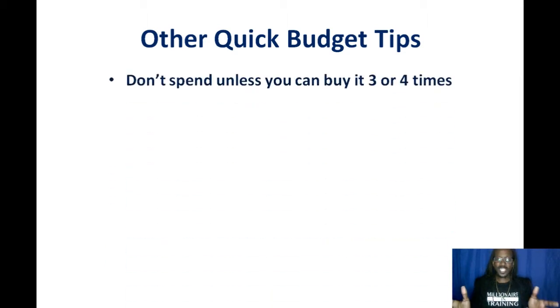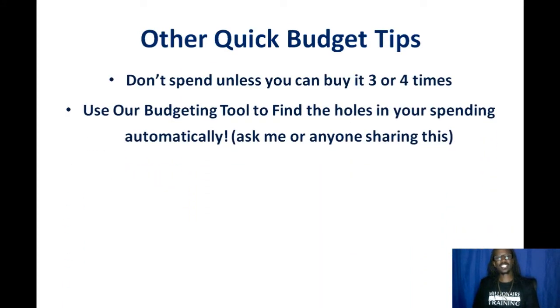Here are some other quick budget tips. Don't spend it unless you got it three or four times — like an OG used to tell me, don't spend it unless you got it 10 times, but for the average pocket, don't spend it unless you have more than 30% of that, or you could buy it three or four times. Also, use our budgeting tool to find the holes in your spending automatically. It connects to your bank account using the same encryption your online bank does, puts up a pie chart, and categorizes everything — so you can see exactly how much you're spending at Starbucks, eating out, or on entertainment, and start to control your spending.